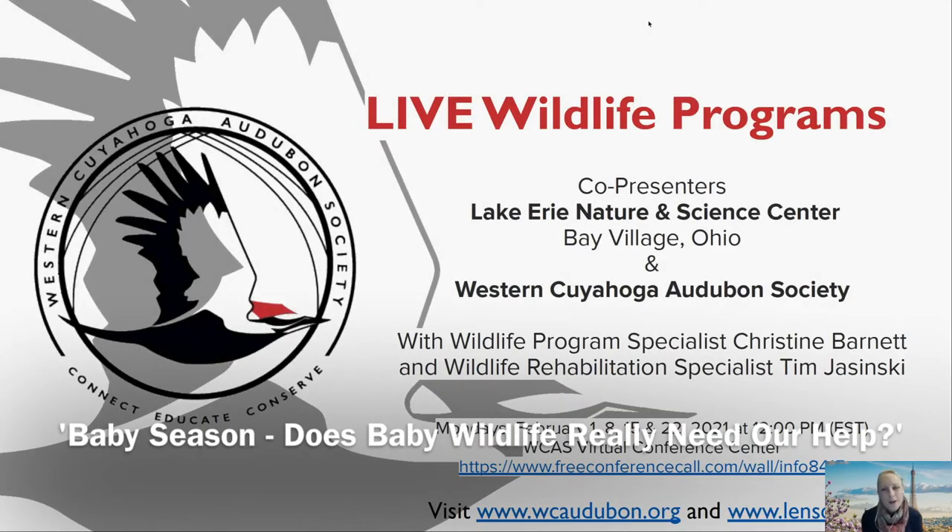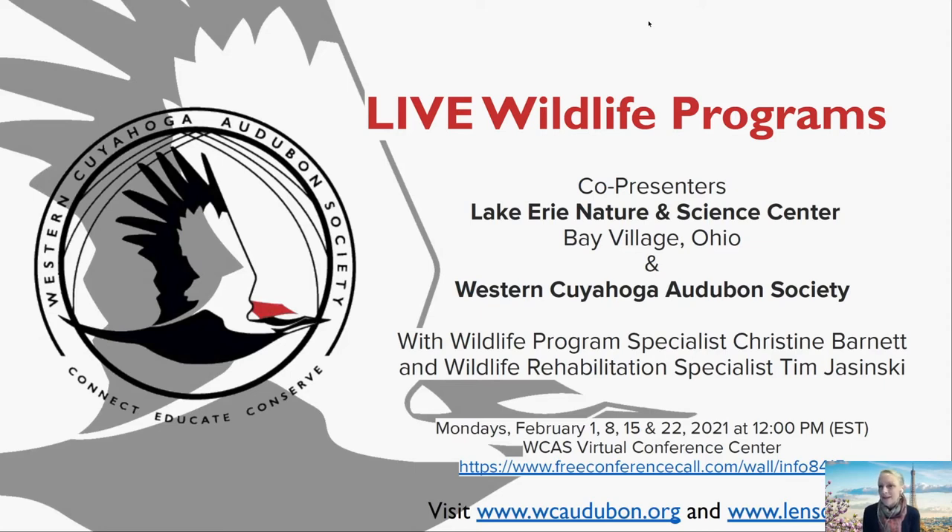Welcome everyone to today's wildlife program broadcasting live from Lake Erie Nature and Science Center in Bay Village, Ohio. My name is Betsy O'Hagan, representing the Western Cuyahoga Audubon Society, hosting these wildlife programs during February in collaboration with Lake Erie Nature and Science Center. Today's program is about baby animals. We're joined by presenters Christine Barnett, Wildlife Program Specialist, and Tim Jasinski, Wildlife Rehabilitation Specialist.